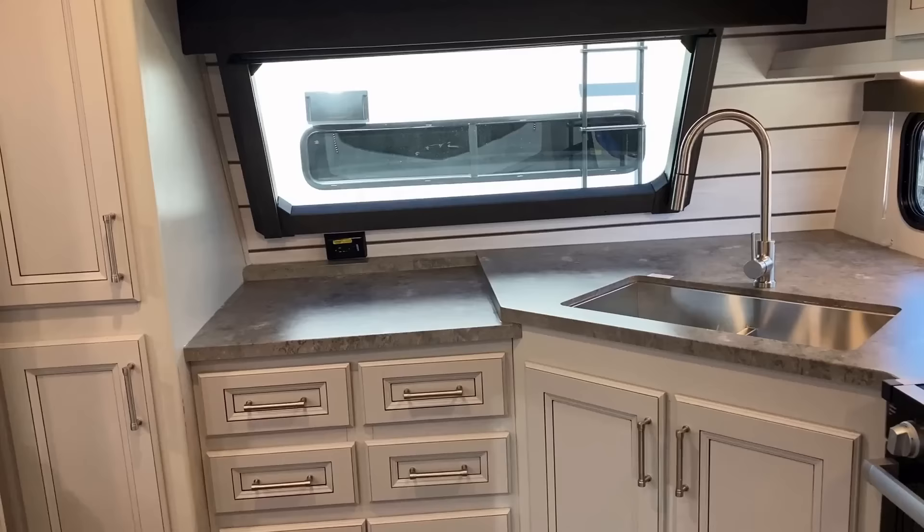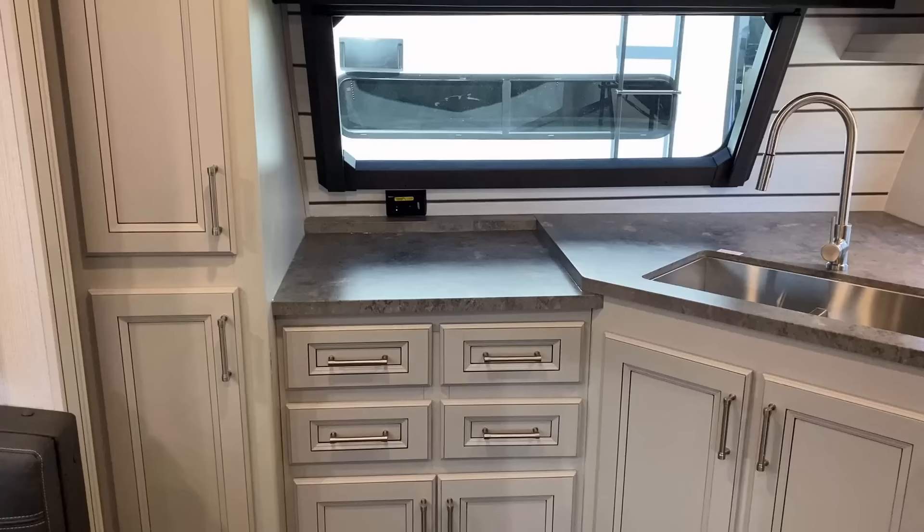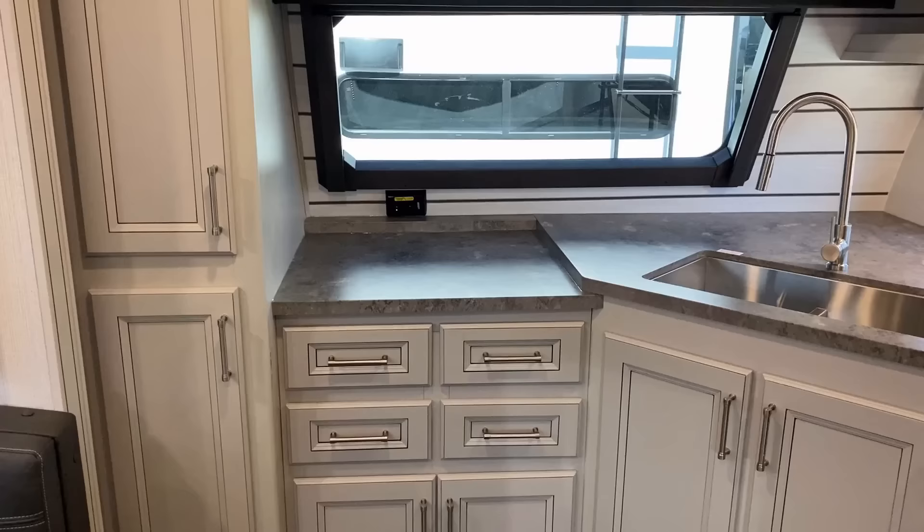The countertop space — you might notice there's a little bit of a level change here. I think a lot of people would prefer if it was one flat level, but the problem is supplier limitations. The people who make these countertops can't make one giant piece that shape, so there does have to be a little bit of a level break right there. Not my favorite thing, but it is what it is.